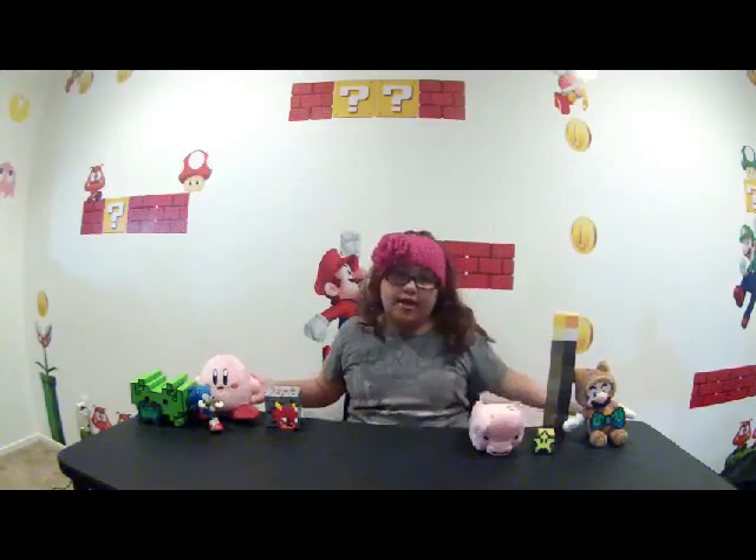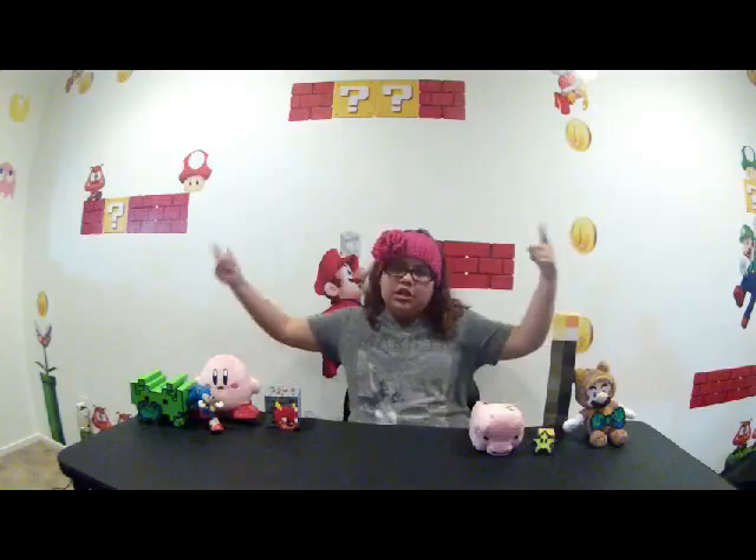Normally I do my videos somewhere else, but today's a bit different. Please give a thumbs up if you like these types of videos, because I had fun making this intro. Very interesting. Let's get started. So today I'm going to be showing you my pop vinyl collection.